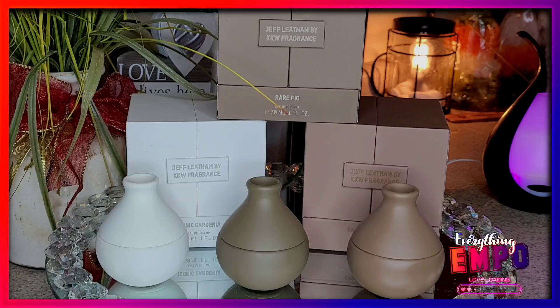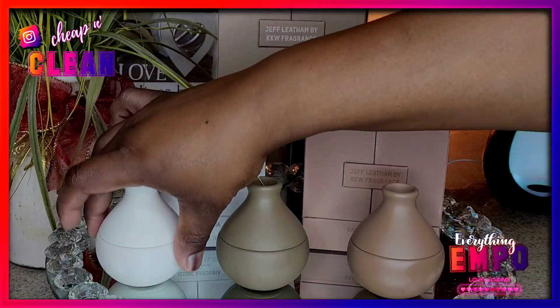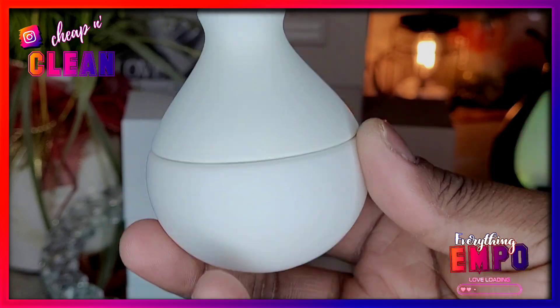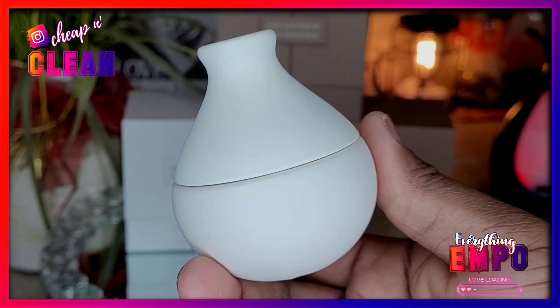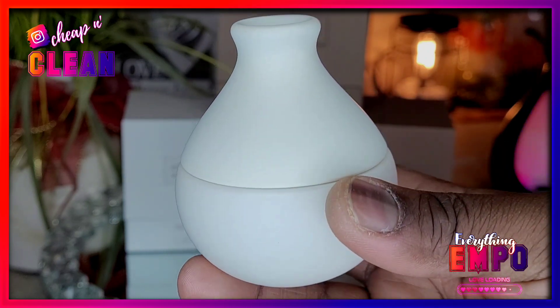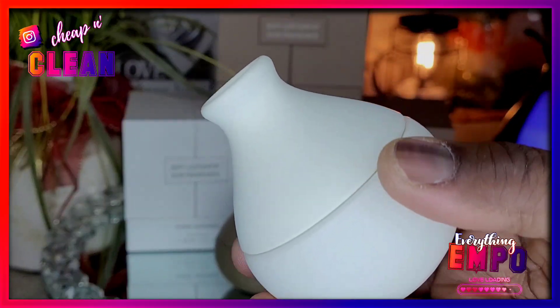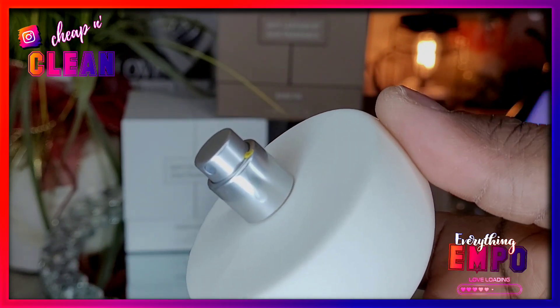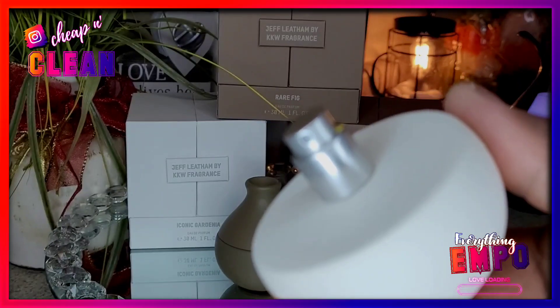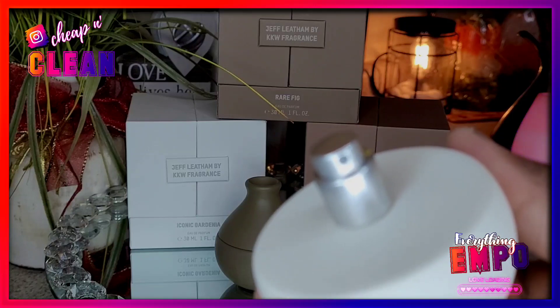I'm going to start off with Iconic Gardenia. You know Kim loves gardenia — it is white, has a little weight to it. I think you can put flowers up top into it. I just wish it was something different, being that I wanted flowers this time around. For the Iconic Gardenia, the top note is honeysuckle, mandarin, and orange blossom.